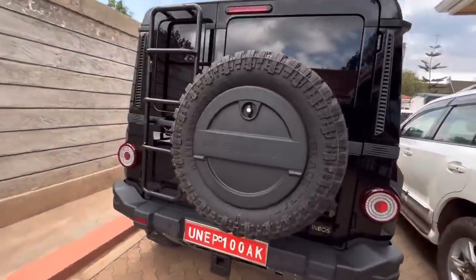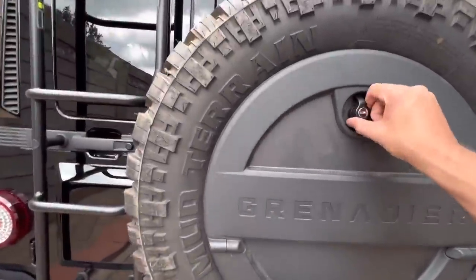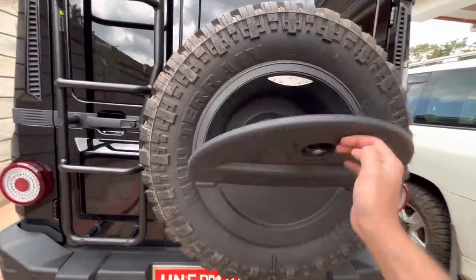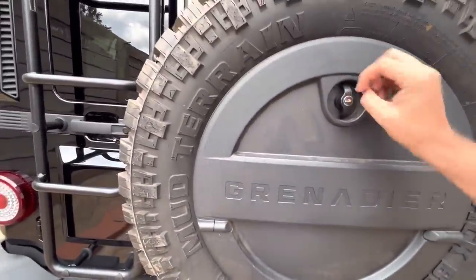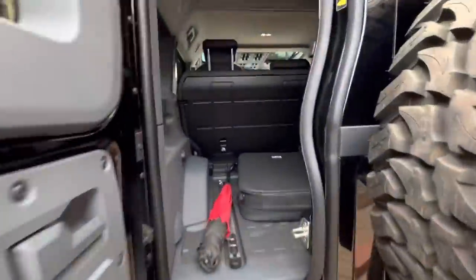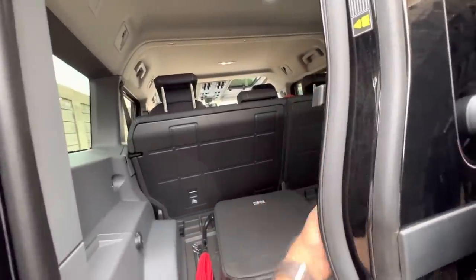I got this lockable storage — I think it's fantastic. I got it specifically to put my son's stuff when I pick him up from school, because his school is in the forests.